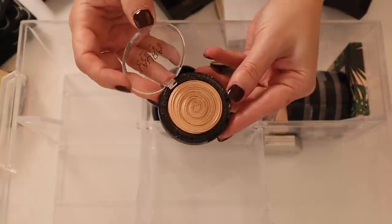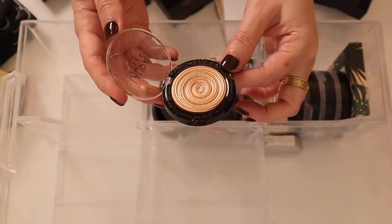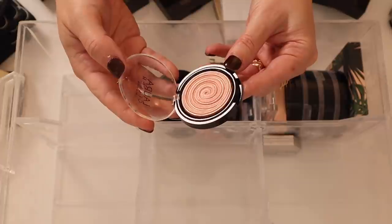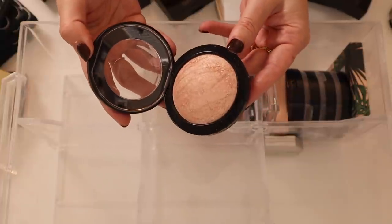I've got this Laura Geller Baked Gelato Swirl in Gilded Honey — this used to be the bomb, everyone had to have this, but it is a little bit deep for me. I also have the Peach Glow version — very pretty, more like a blush topper. Then I have the MAC Soft and Gentle Mineralized Skin Finish — one of those products I felt like I needed to have but don't wear very often. It's quite micro-glittery.